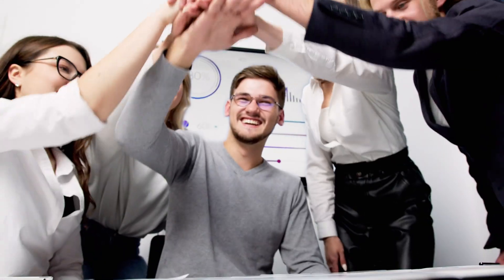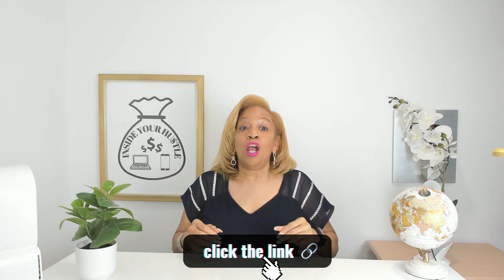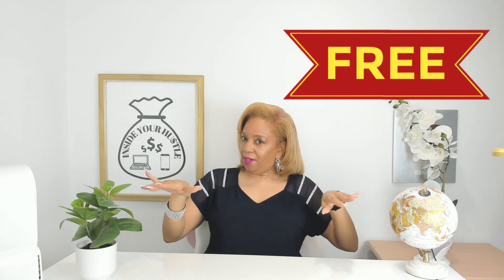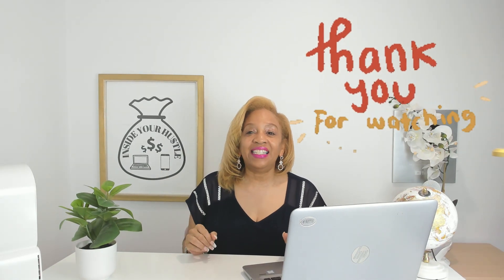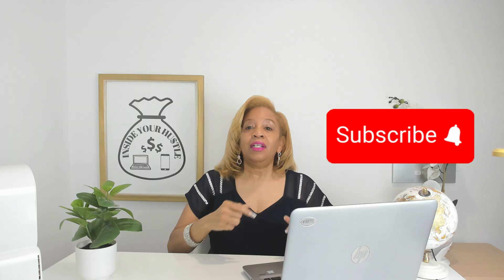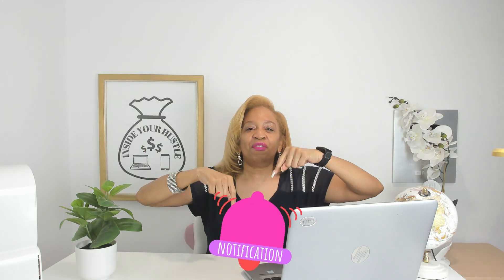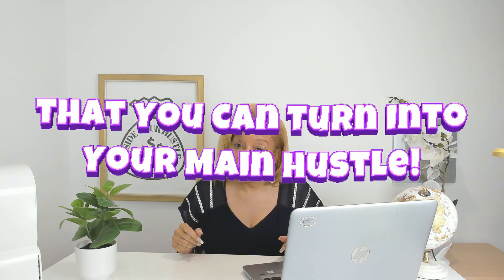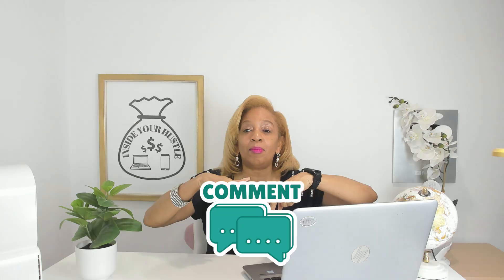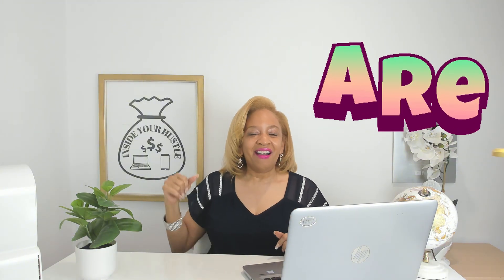Ready to bring your ideas to life with Kittle? Click the link in the description down below to start designing for free — no experience needed, just your creativity. Thank you for watching. If you enjoyed this info, don't forget to smash the like button, subscribe, share, and hit that notification bell so you can learn more about other side hustles you can turn into your main hustle. Let me know in the comments if you'll try hustling with Kittle. And remember, you are amazing.